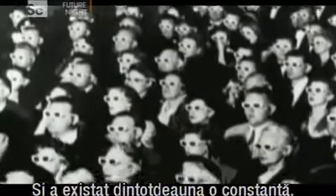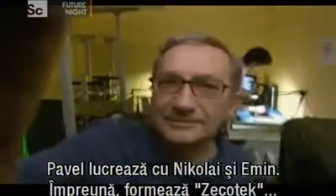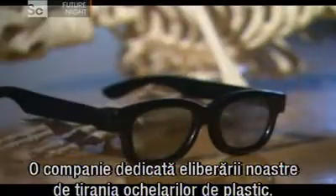3D has been around since the 1950s, and there's always been one constant — you have to wear special glasses. Pavel is working with Nikolaj and Amin. Together, they form ZicoTek, a company dedicated to freeing us from the tyranny of plastic glasses.